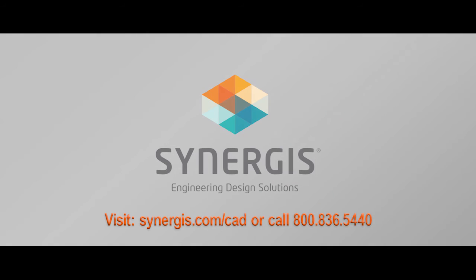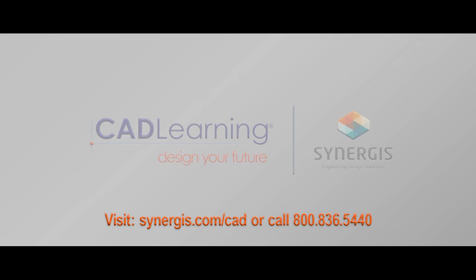Synergis customers can take advantage of CAD Learning as part of our training offerings. Contact a Synergis team member today to learn more about access to the Synergis Learning Portal.